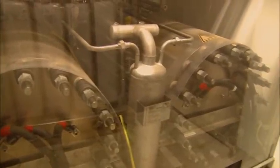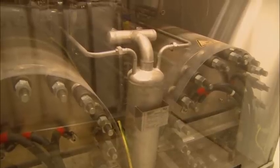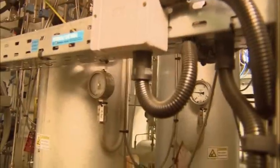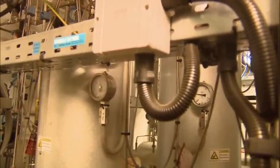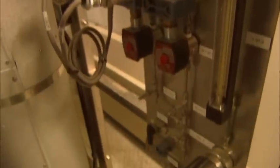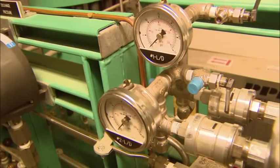We take city water, purify it, and put that inside our electrolyzers. The water is electrolyzed — we produce hydrogen and oxygen. Oxygen is vented and hydrogen is captured. It is then purified through our dryer and purifier. The purifier removes any trace oxygen inside the hydrogen stream, and the dryer removes any moisture left over from the electrolysis process.